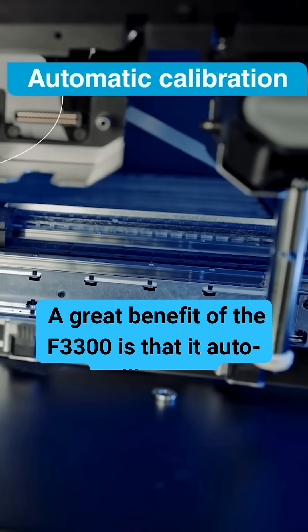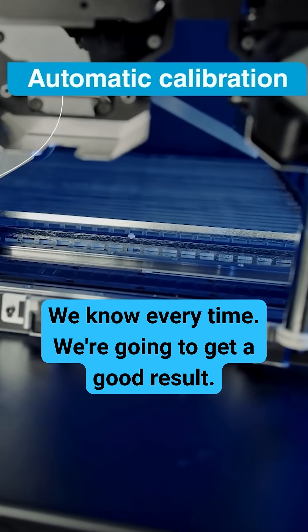A great benefit of the 3300 is that it auto-calibrates. We know every time we're going to get a good result.